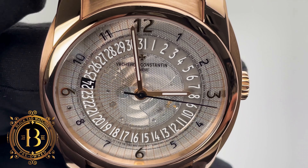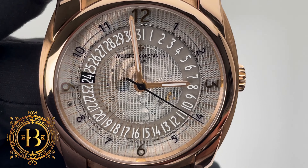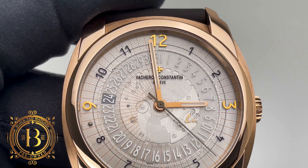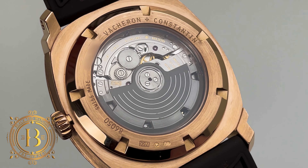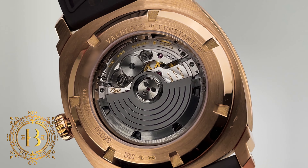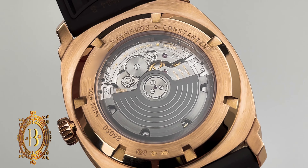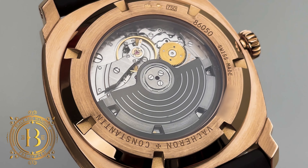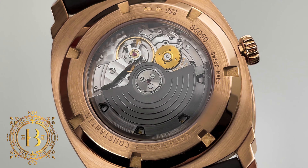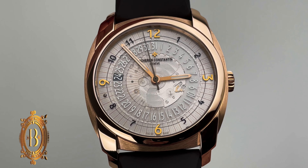Since the dial is composed of multiple crystals, you can see a portion of the movement, and look how well the finishing of the movement looks when the light hits it at certain angles — it's beautiful. Under the hood, this Vacheron is using caliber 2460QH. This is an automatic movement with a Geneva Hallmark stamp, so you know that the finishing on this movement is amazing. The caliber is adjusted in 5 positions and works at 4Hz using 27 jewels.